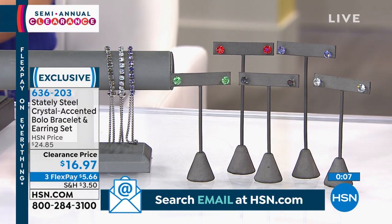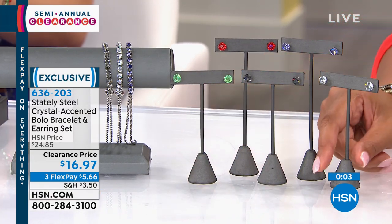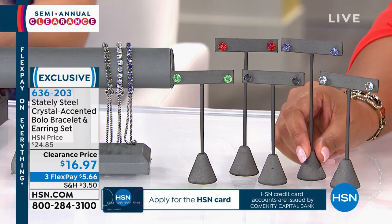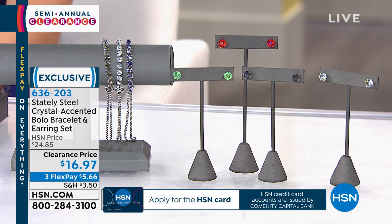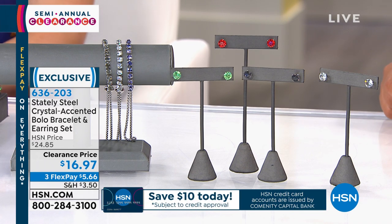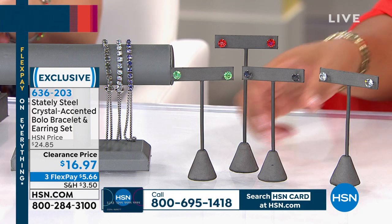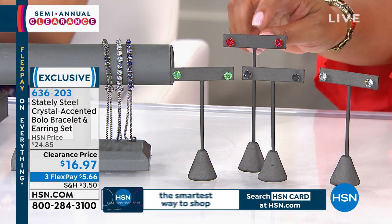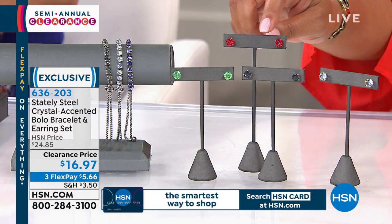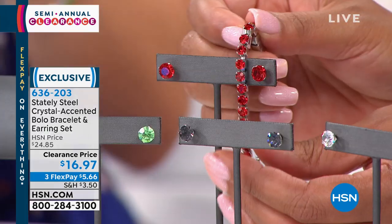Oh — tanzanite is gone! If you're on the line, get this home — you're going to absolutely love it. Siam red is next to go; only 20 left. Remember, you are getting the lovely earrings and a beautiful bracelet. Look how stunning this is — if you could swing it, I'd get two. You can get gifts for a best friend, a sister, or two daughters, and it'd be about $10 on flex pay for two.